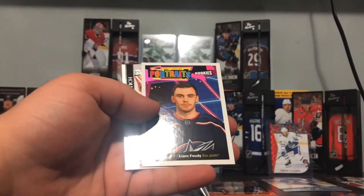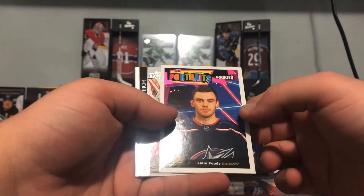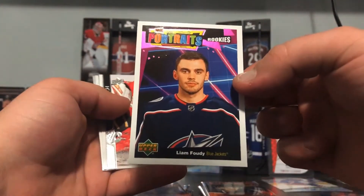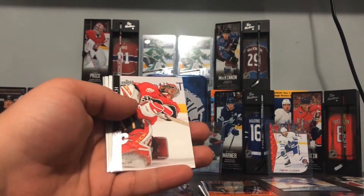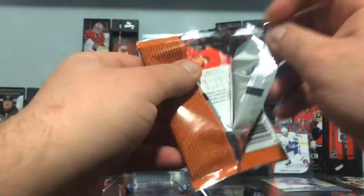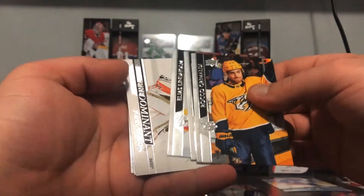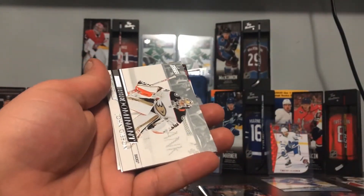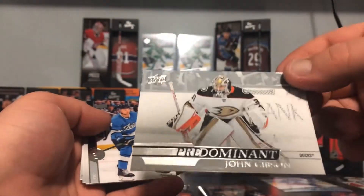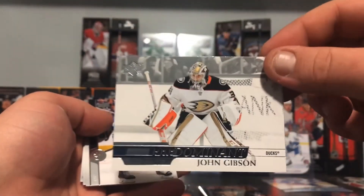Liam Foudy Rookies Portraits — we only have two other ones of these, this is actually nice. Liam Foudy too — we got his Young Gun too, that's awesome. And Josh Gibson, Predominant — is it the same one? Ben Bishop was the other card, but that's a thick one. Predominant Josh Gibson — that's a nice one right there.